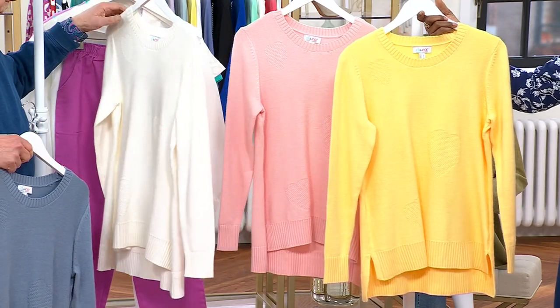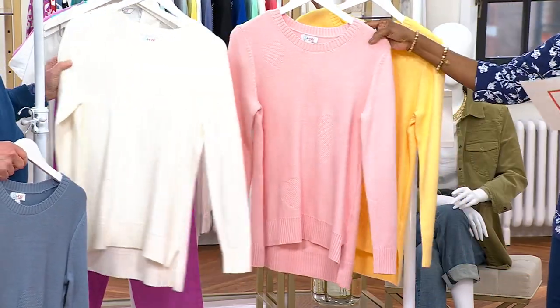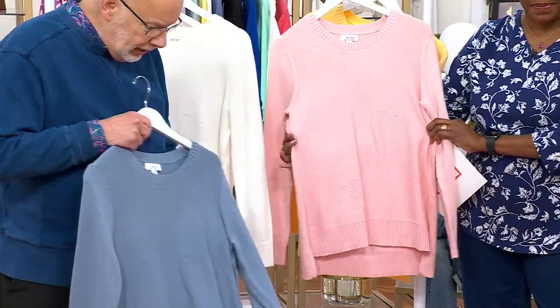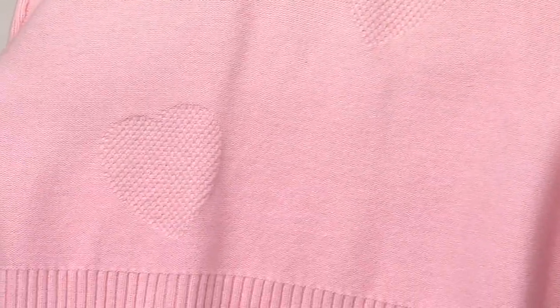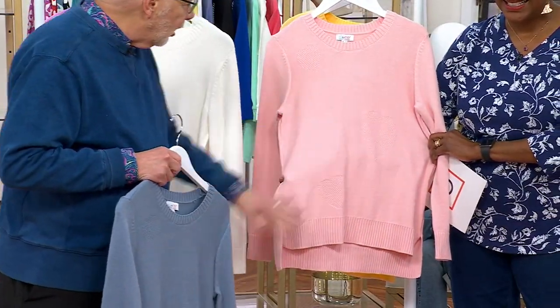This is a fully fashioned sweater, and it's done on a jacquard machine because, as you can see in the pink — maybe that's the best one — you can see all of the hearts, but sometimes the camera doesn't do it justice. It's kind of a waffle knit heart, really cool, and it's a quiet kind of pattern. It doesn't scream, and you have three hearts on the front.